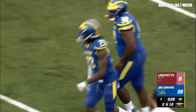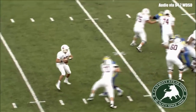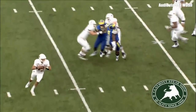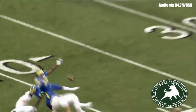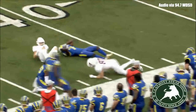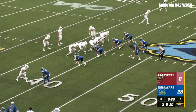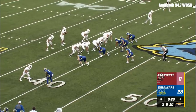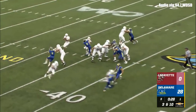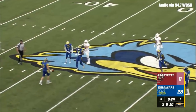Adderley batted it away. Adderley covers so much ground from that safety position — he read O'Malley's eyes as he escaped the pocket and rolled right. That's one of the problems you see with O'Malley: instead of just running himself for some yardage or throwing the ball away, he tried to fit it in there. Third down and ten, Delaware leads 28-0. Lafayette with the football on their own 39. Delaware showing pressure with Troy Reeder — it's picked up. Reeder trying to get to the quarterback, O'Malley slings it to his open receiver.